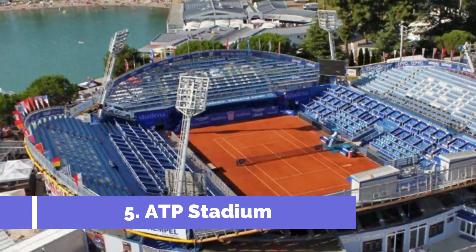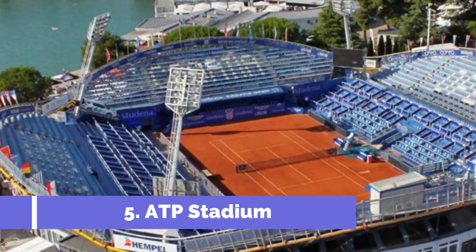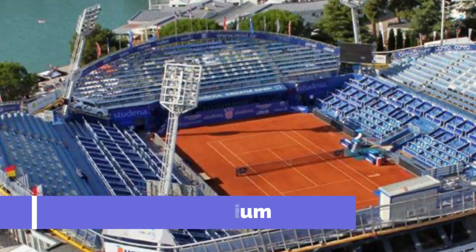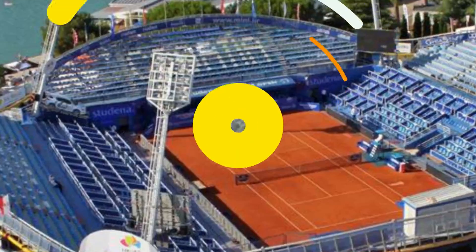Number five: ATP Stadium. The ATP Stadium in Umag, Croatia, is one of the main tourist attractions in the city. Located in the Stella Maris Resort, the stadium is renowned for hosting the annual Croatia Open Umag, a prestigious tennis tournament that attracts top players from around the world.